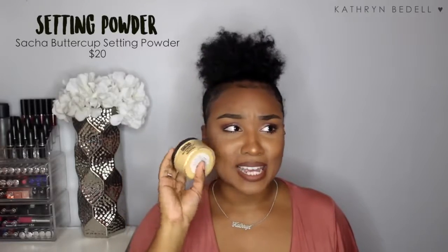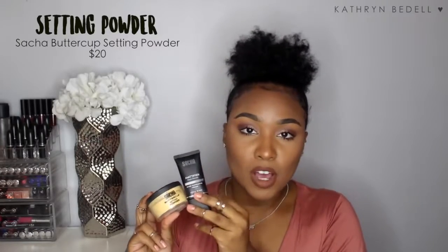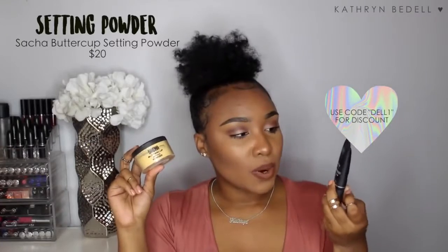To set my makeup I go in with the Sacha Buttercup Setting Powder. You see me use this in every makeup tutorial — I've been using it every single day for about four months and there's still so much left; it lasts forever. The powder is super finely milled, has a little bit of color, but acts almost like a translucent powder. Both Sacha products have a coupon code 'dell1' if you're interested. If you're a woman of color, this setting powder won't make you look ghostly or cakey — it controls oils beautifully.